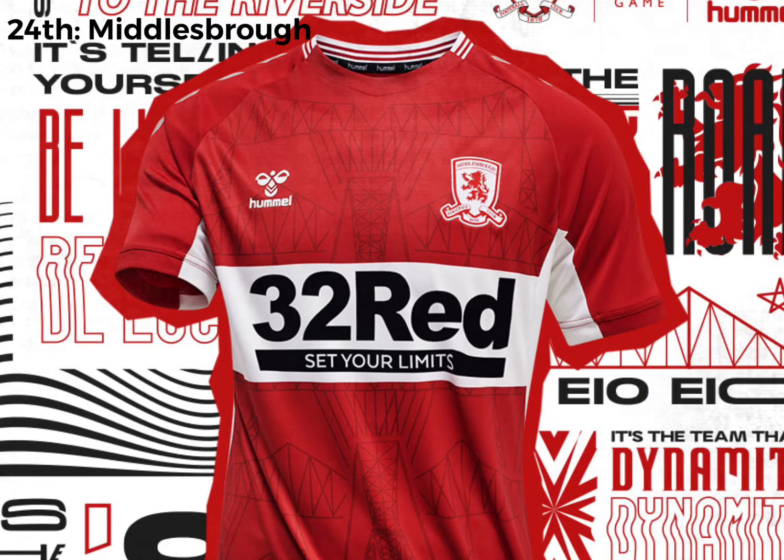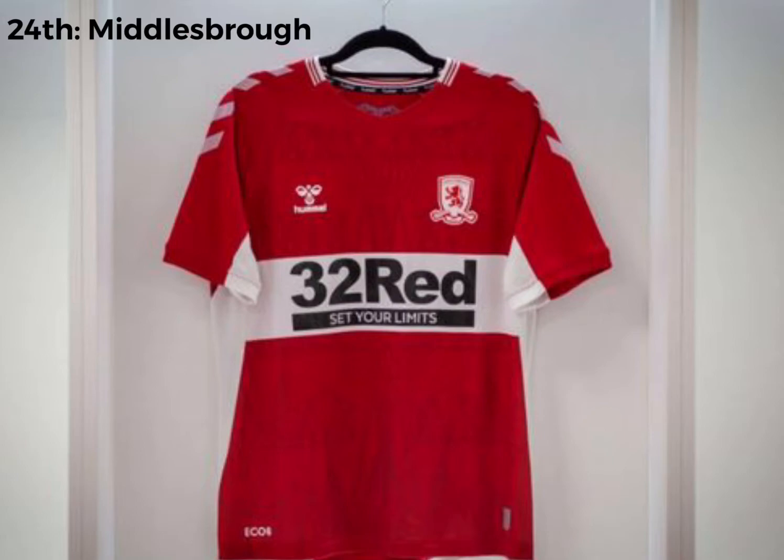In 24th, and in my opinion the worst kit in the championship is Middlesbrough. I just don't like the sponsor — it absolutely ruins the kit. Kind of reminds me of a rugby shirt. It just doesn't look like a good football kit. I like the detail in it with the bridge and stuff, but the sponsor completely ruins this and that's why it's at the bottom.